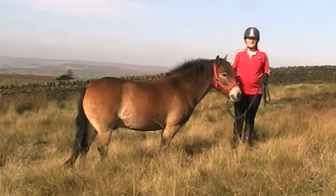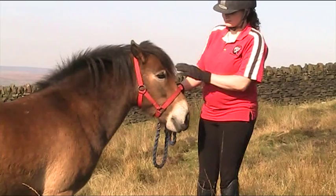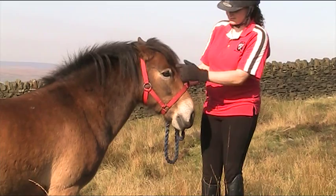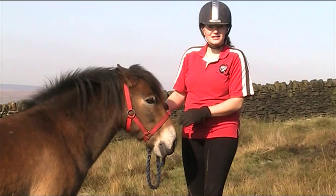This is Spot. Spot is an Exmoor pony. Exmoors are from 11.2 hands high to 12.3 hands high. Spot is lighter around his eye — this is called a toad eye. He's also lighter around his muzzle — this is called a mealy muzzle. All Exmoors have a mealy muzzle and toad eyes.